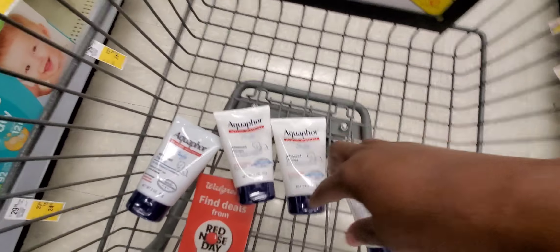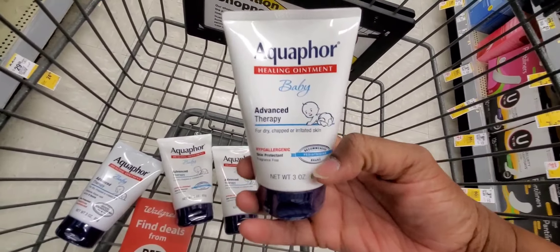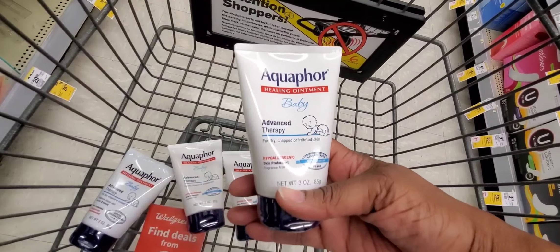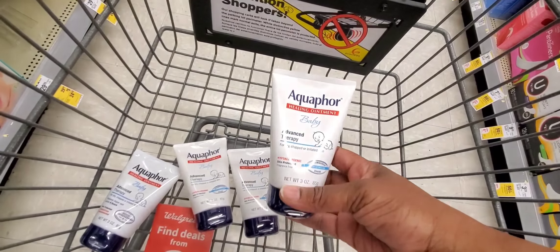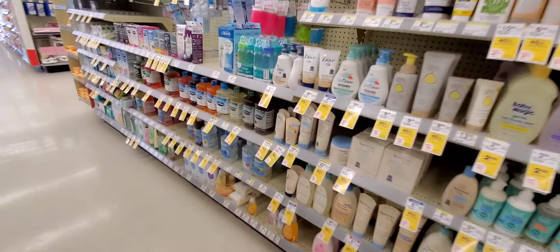This deal is a great deal, but I see they raised it back up to $9.99. If that poses a problem for you, you can also do Eucerin and Nivea. So let's scan the Nivea and the Eucerin.